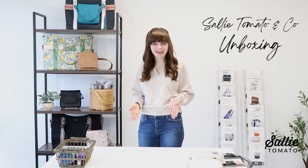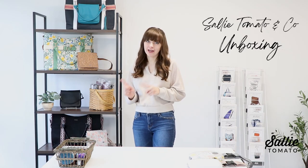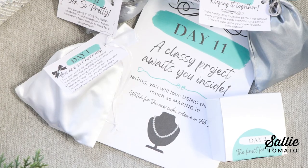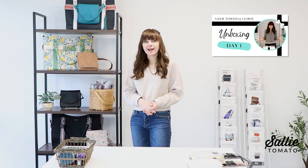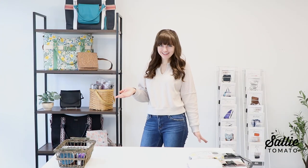We just wrapped up our Sally Tomato and Co unboxing. Anybody who participated in this special box — it was our first ever Sally Tomato and Co box, launched last year and shipped in December with instructions to open on January first. The idea was a special box full of new and exciting goodies to inspire your 2023, all themed around our robin's egg blue. The link to that video series is down below, and we will be launching the new products and patterns in the upcoming weeks and months.